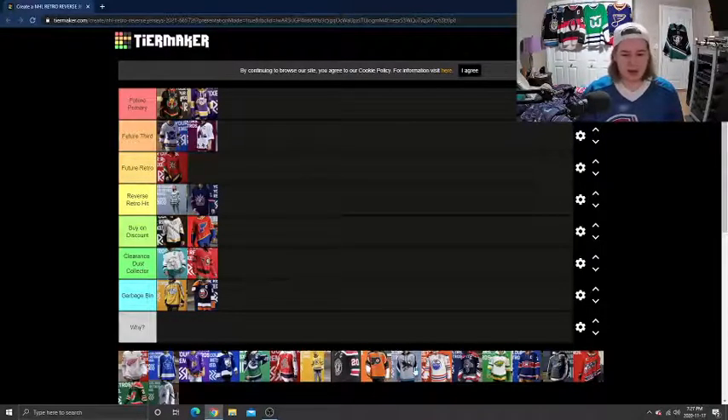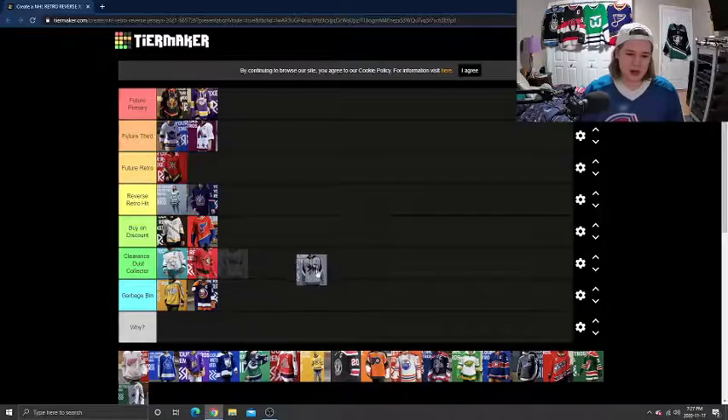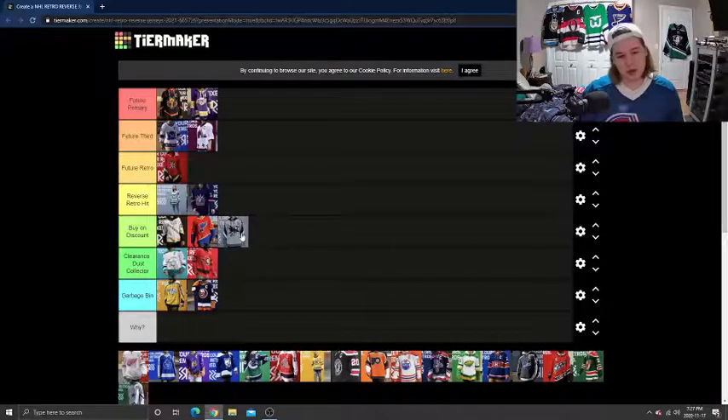Next, I'm going to do the San Jose Sharks. This one's pretty close between Buy on Discount and Clearance Dust Collector — I think I'm going to put it in Buy on Discount. I'm just not a fan of the striping. The Sharks have had some good jerseys in the past; I really like the black ones they released, and their home ones are just nice. I'm just not a fan of the gray, the striping, and the older Shark logo. It's something I would still like to own, but not one I'm actively searching for.